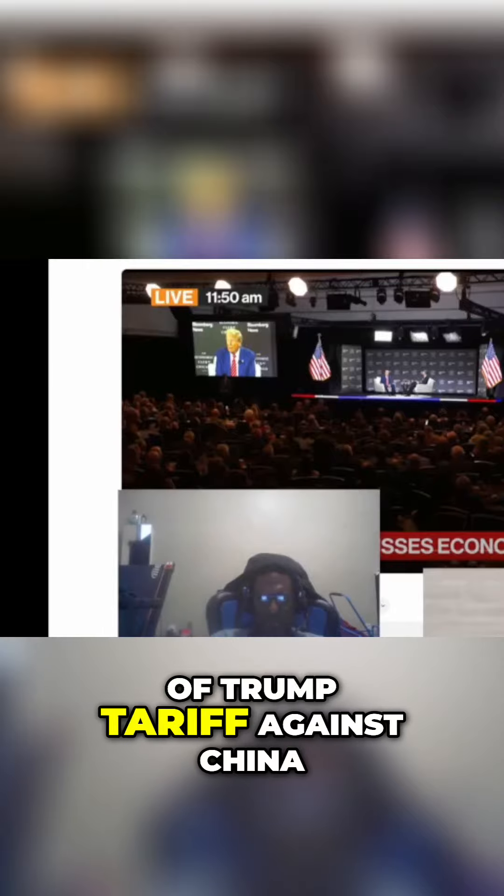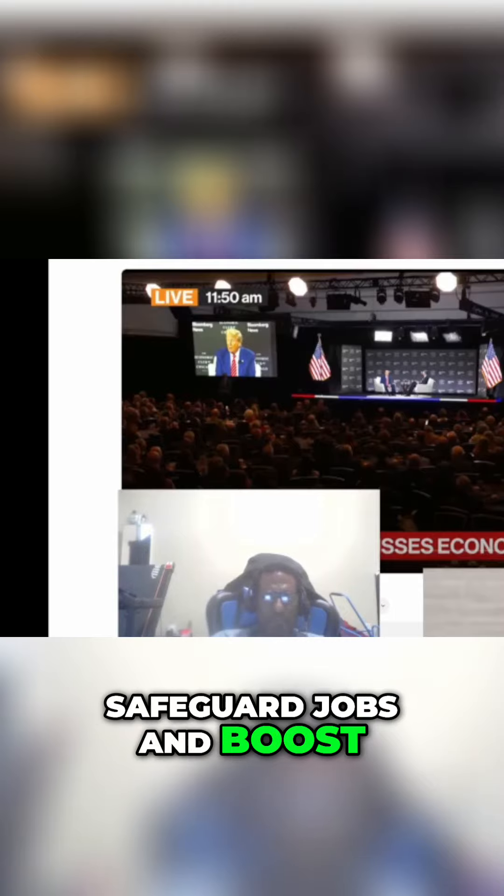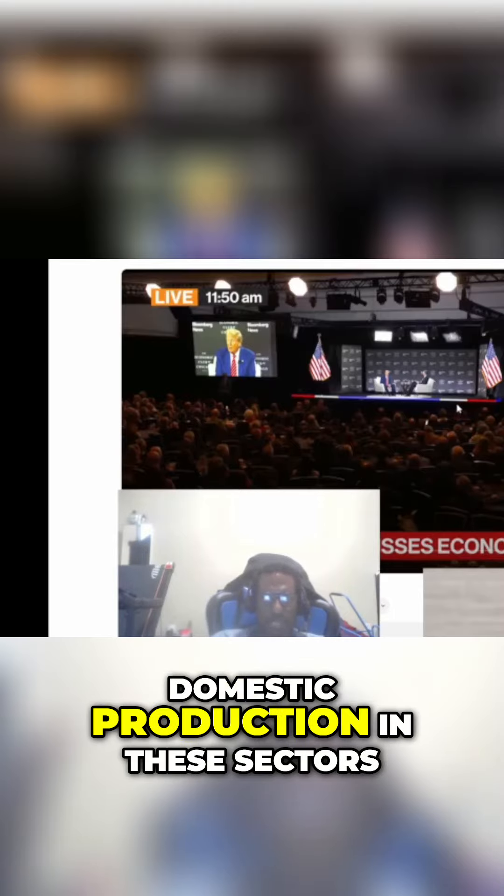Let's talk about the pros and cons of Trump tariffs against China. Tariffs are intended to protect key industries, such as the steel and aluminum industry, from foreign competition. The tariffs can help safeguard jobs and boost domestic production in these sectors.